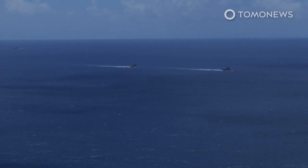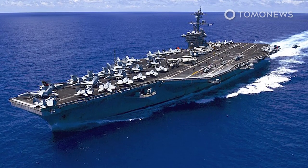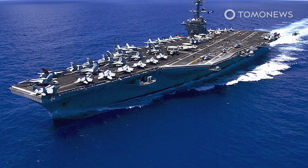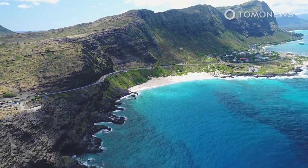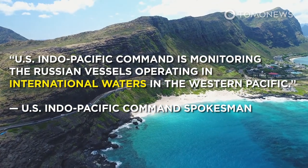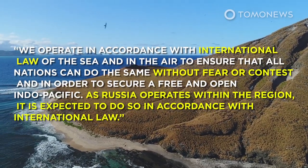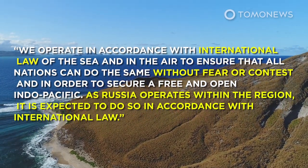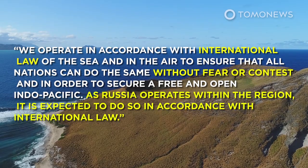Russia is not alone in conducting military exercises in the area. CBS reported on June 15 that a US carrier strike group led by the USS Vinson was operating around 200 miles to the east of Hawaii, conducting a strike group certification exercise. The exercise was moved closer to Hawaii in response to the Russian exercise. A US Indo-Pacific Command spokesman told CBS: 'US Indo-Pacific Command is monitoring the Russian vessels operating in international waters in the western Pacific. We operate in accordance with international law of the sea and in the air, to ensure that all nations can do the same without fear or contest, and in order to secure a free and open Indo-Pacific. As Russia operates within the region, it is expected to do so in accordance with international law.'